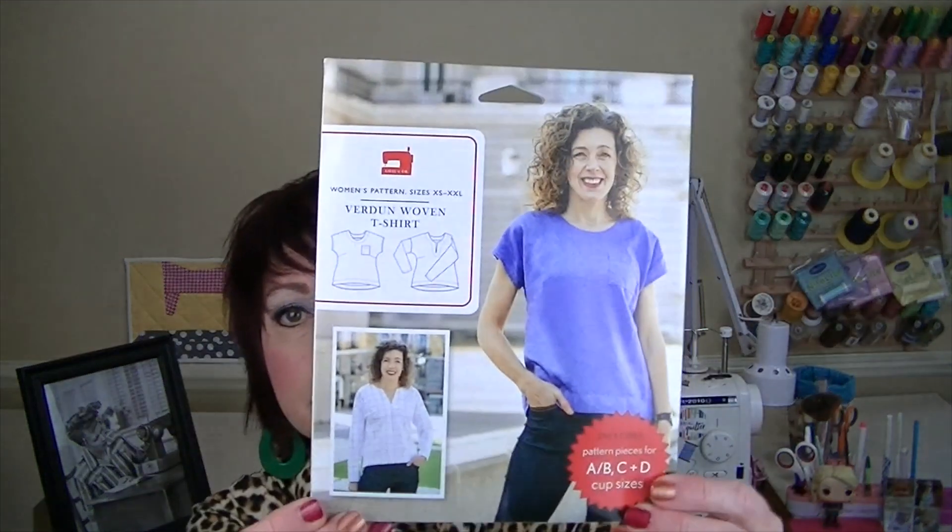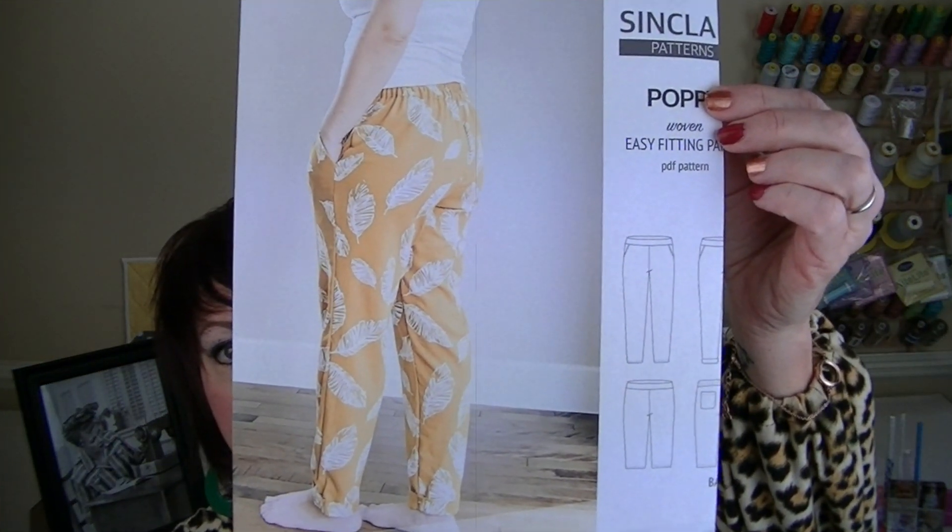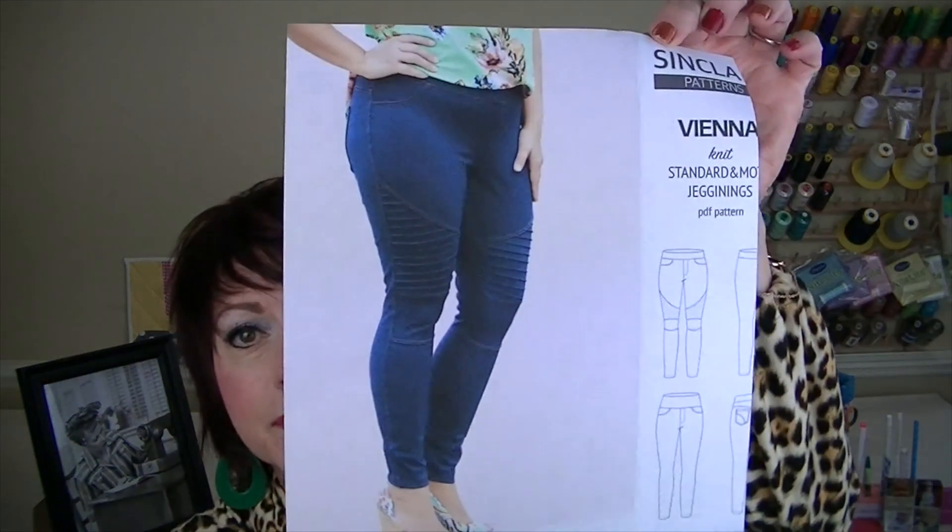For the indie patterns I have By Lizel and Co - the Verdon Woven T-Shirt. Then I have three or four Sinclair patterns I got from their Black Friday 2021 sale: the Cleo Shorts and Culottes, the Metro Pull-On Pants, the Poppy Pants - my friend Michelle from Michelle Sews Again has made these and really loves them - and the Vienna Jeggings. Those are all my patterns I haven't had a chance to show you yet. If you've made any, let me know your experience, and now I'm looking forward to getting these filed and hopefully making some of them. Thanks so much for watching - see you next time, bye!